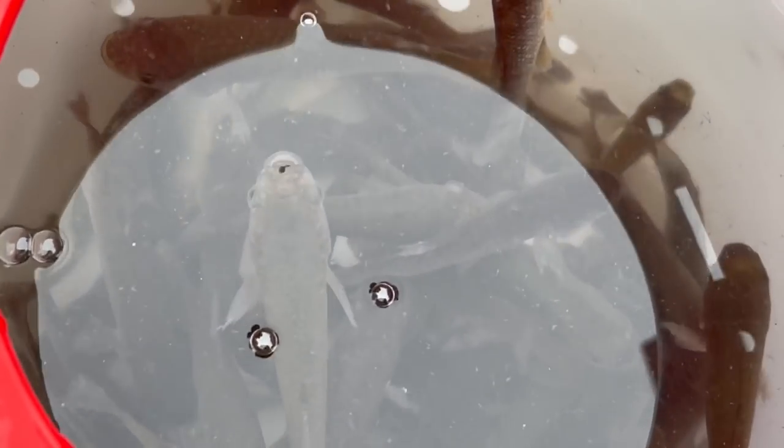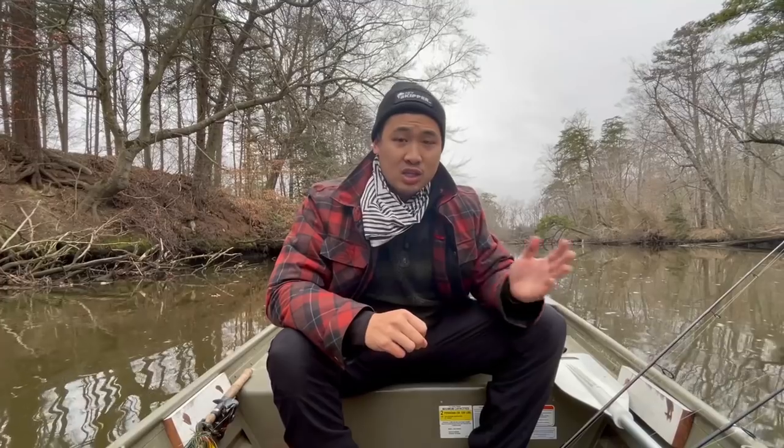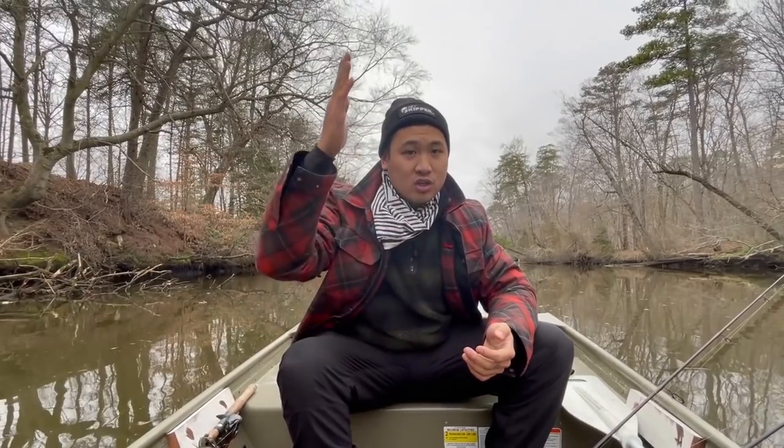First we've got mud minnows. There are many different names for this kind of bait but I like to call them mud minnows. They're about half an inch to an inch long. You can find them all along the east coast. These are great baits for flounder, red drum, speckled trout — I've caught so many different kinds of fish using this little minnow. We're in a pretty special place here: it's currently a spring run of white perch and yellow perch in this tidal creek.